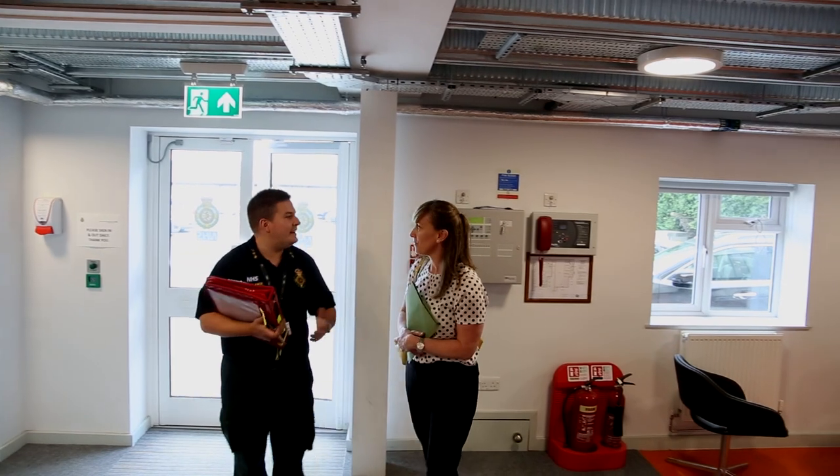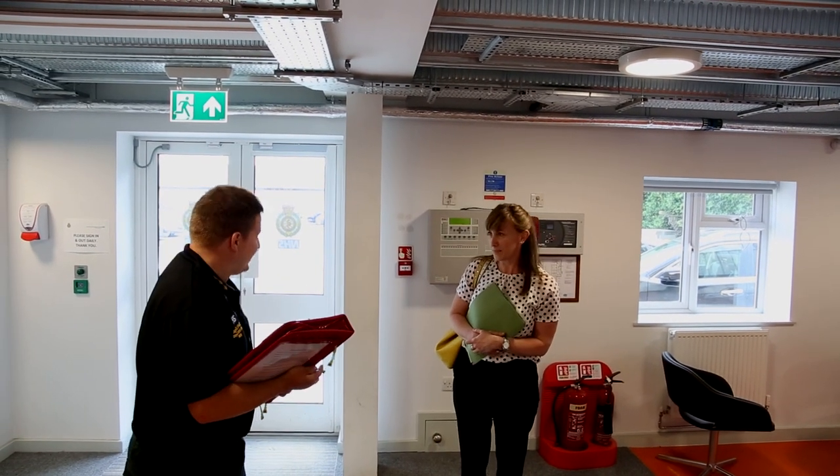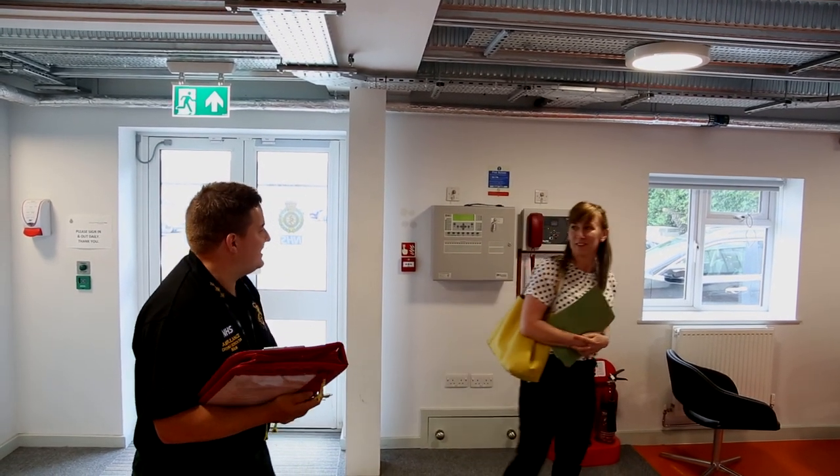So Lucy, if you could just take a seat here, someone from London will be able to see you shortly. Thank you very much. Congratulations and good luck on the next stage. Thank you.